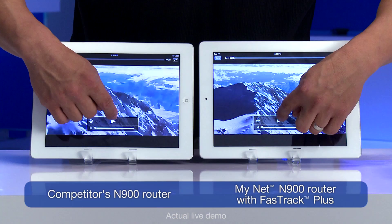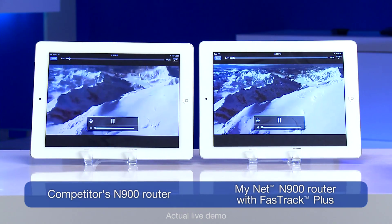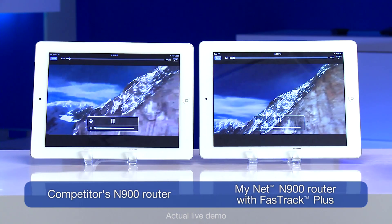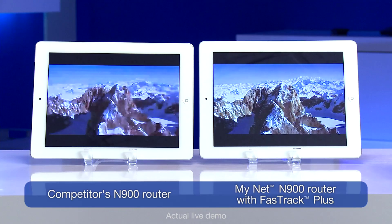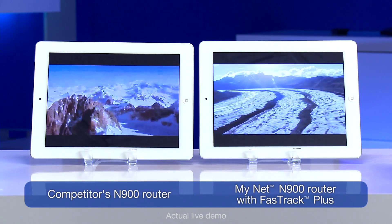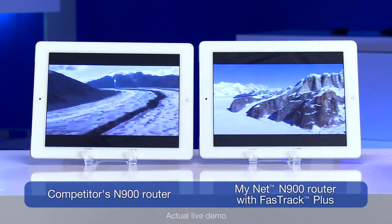What we've added is simulated network traffic, similar to what you would experience if you're downloading something from the internet and browsing. And as you can see with the MyNet N900 router, it knows that that traffic is lower priority versus the Netflix video, and so it preserves the bandwidth and gives the speed to the Netflix video.